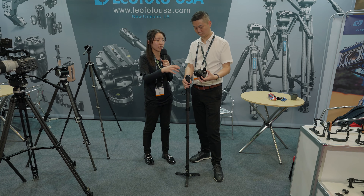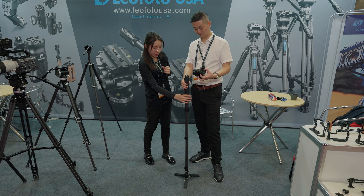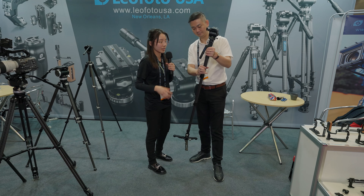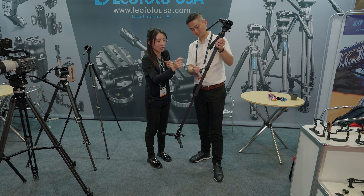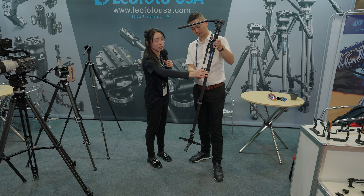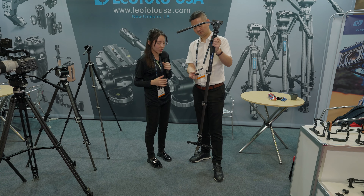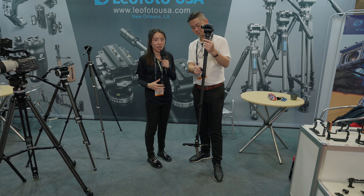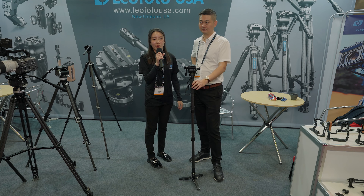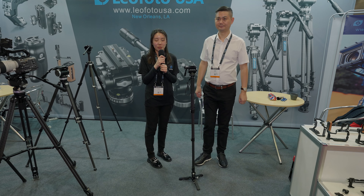The plate also has a three-eighths to one-quarter inch thread, so you can mount any head with a three-eighths or one-quarter inch thread. We also have this tool — the same tool as our video tripods — featuring an Allen wrench you can use to adjust the legs. If a leg loosens over time, you can tighten it back up. This is a great monopod for different conditions and situations. To stay tuned for new product releases, please follow our website at leofoto.com, and you can also make purchases on leofotousa.com.